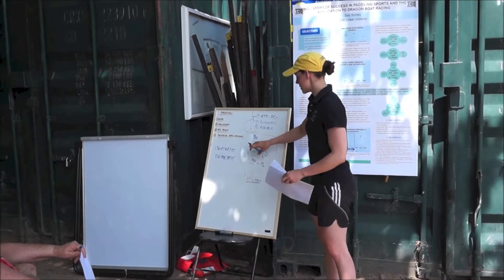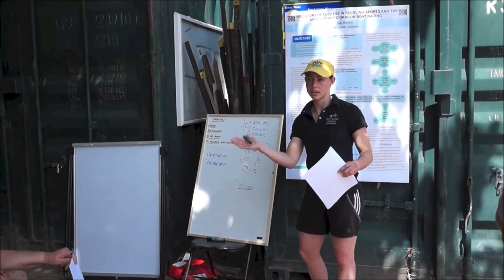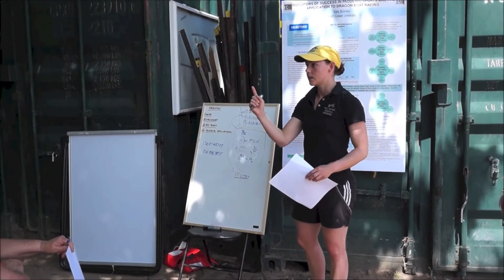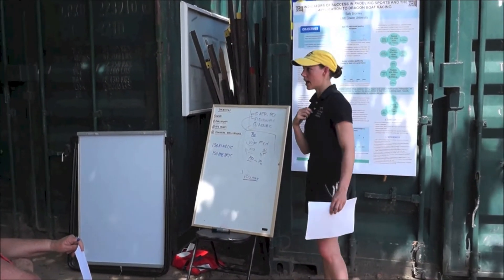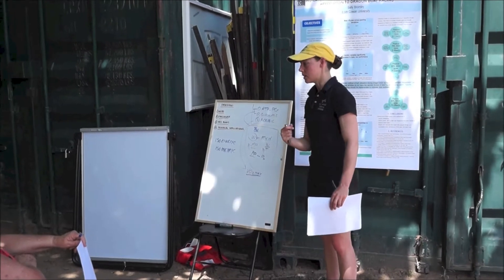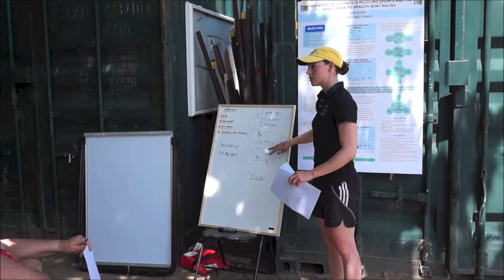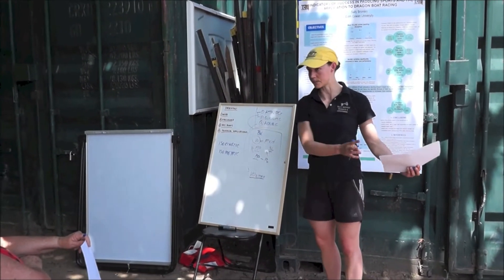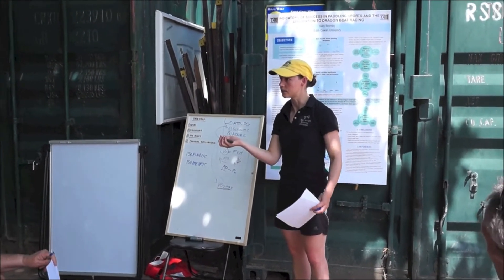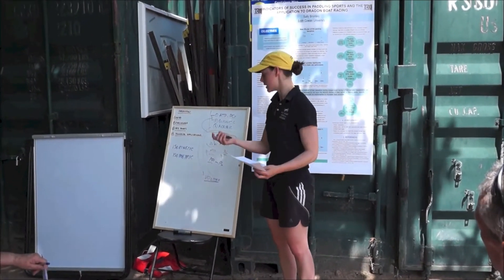What we can do to relate this to race performance is say: Sally got all these different scores in all these different tests, and we know that individually these tests can relate to race performance — just one variable can relate to race performance. But when you're out there on the water, it's not only your aerobic system that's working; your strength is a factor and your anaerobic system is a factor. So what we can do is combine all of these variables together to get a prediction of your race time. That's called a predictive model — it's just mathematical: you plug it all in, you come out with an equation.